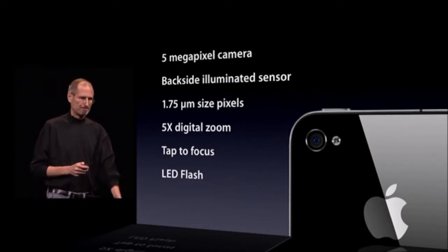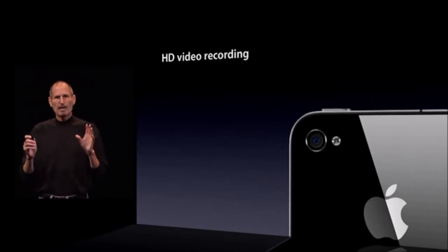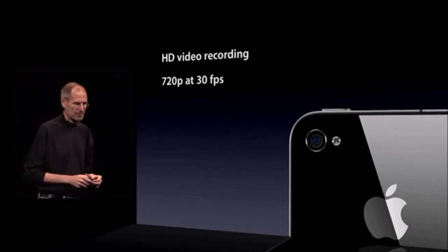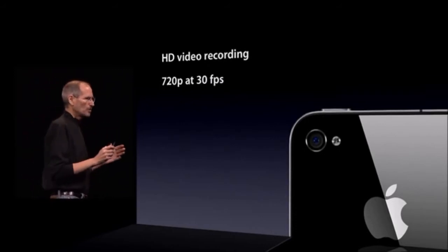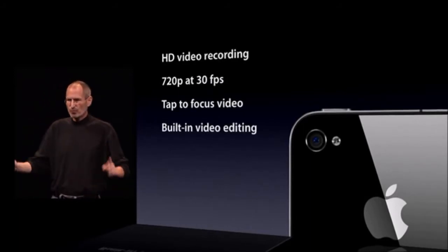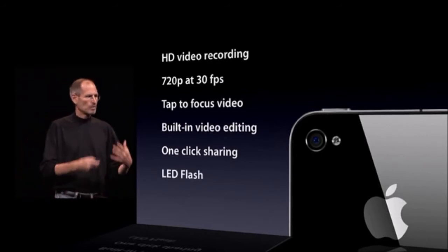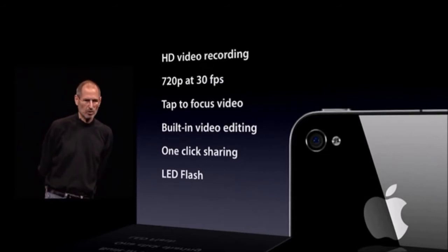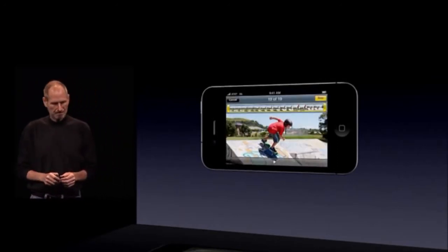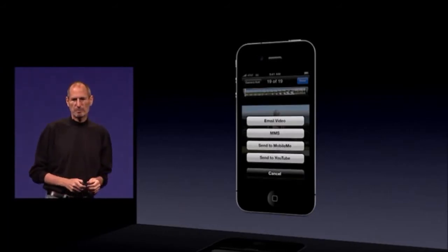The camera also records HD video — full 720p at 30 frames per second. It's real HD video. We pioneered tap-to-focus for still photos; we now have tap-to-focus video. We have built-in video editing for trimming your clips right on the phone, and one-click sharing to share your photos. The LED flash will also stay on to illuminate scenes for video recording. So you can record HD video right on your phone, edit it right on your phone, and then with a few taps, email it, send it in an MMS, send it to MobileMe, send it to YouTube. It's pretty remarkable.